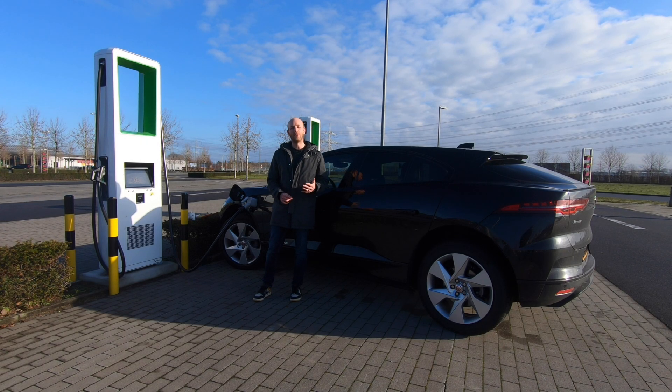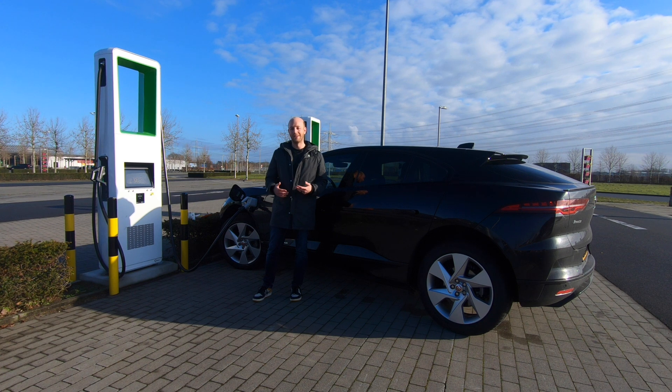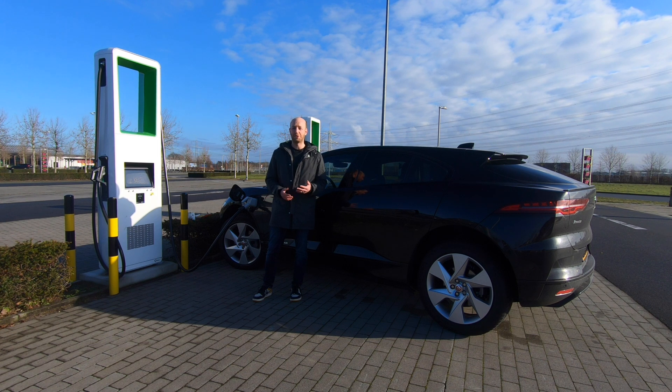Hello there, welcome to Recharging. We are currently standing in Germany and behind me is the Jaguar I-Pace. It's time to check what the range of this car is when driving top speed. The car is being charged to somewhere between 90 and 100 percent. My estimation is that since every car I've driven so far can do around 150 kilometers on a full charge at top speed, this car will do the same. It's not the most efficient car, so my guess is around 150 kilometers, but we will see.